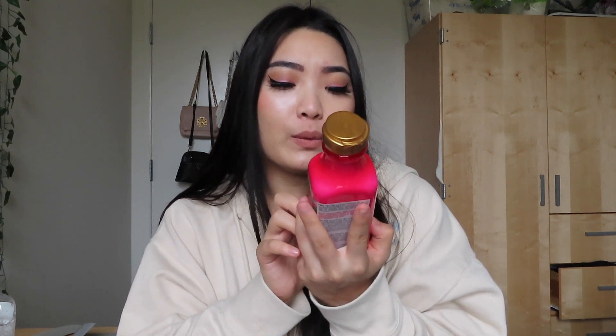Then I got this Maui Moisture Hair Care. I see so many people on TikTok using this. It's just a conditioner — this is the Hibiscus and Water Lightweight Hydration. Let's see what this smells like... it smells so good, wow. I only got the conditioner because I have so much shampoo left. My parents gave me a big pump of Pantene shampoo, so I just really needed conditioner and I thought this bottle was so cute. They have so many other kinds too, and I'm really excited about this.